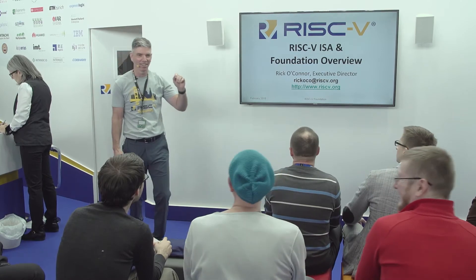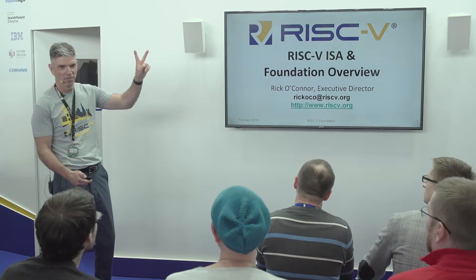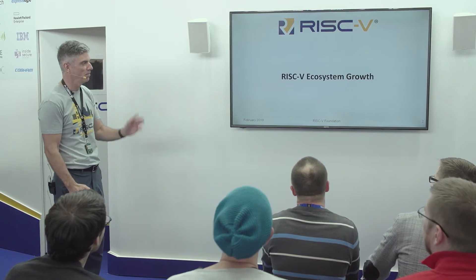First time I gave a talk here two years ago, nobody put their hand up — they had no idea what was going on. And the other thing to note: that's a V as in Roman numeral five. It's the fifth generation of RISC research — that's what the V stands for. We'll talk about that in a minute.